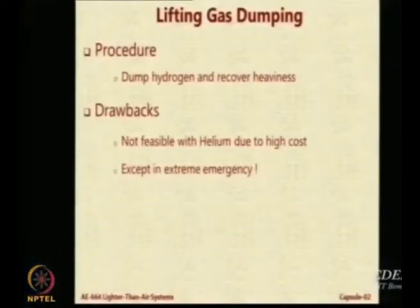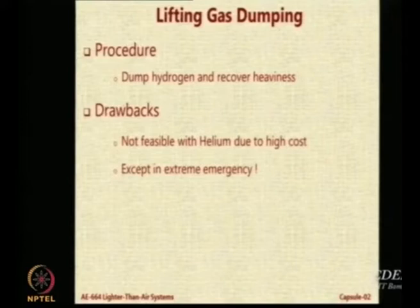The other option is lifting gas dumping - wherever you want to become heavier than air, just dump hydrogen. Obviously you cannot dump helium. Hydrogen you can still afford to dump because it is not very expensive and you can refill it again without too much loss. But helium is very expensive - you cannot afford to dump helium and then say we will recover. Only in emergency it is permitted. We have made a system in our airship for gas release in emergency to bring the airship down, but it is used only in emergency.